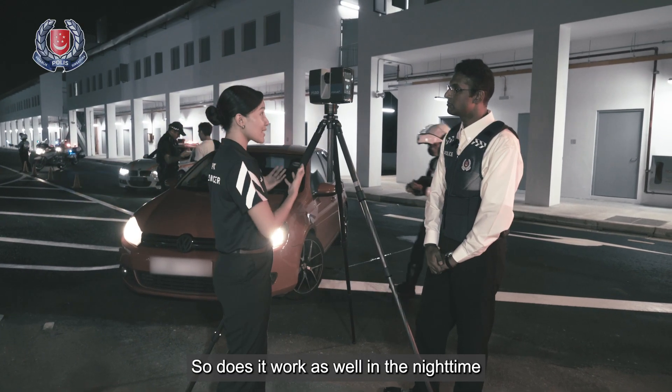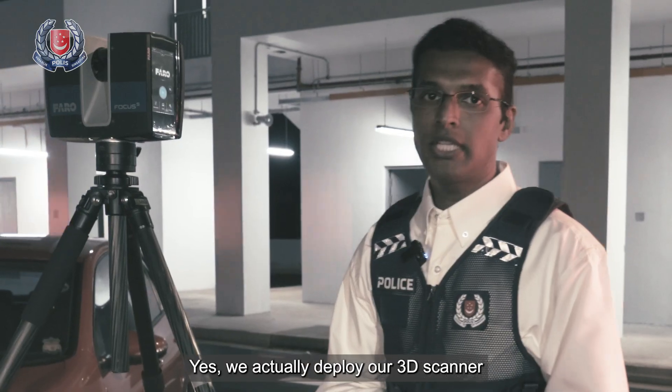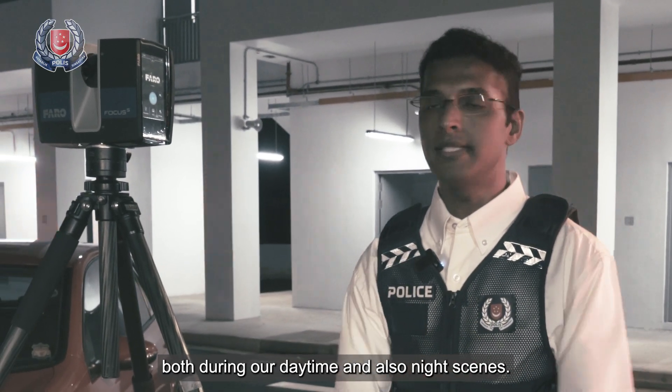So does it work as well in the night time compared to the daytime? Yes, we actually deploy our 3D scanner both during daytime and also our night scenes.